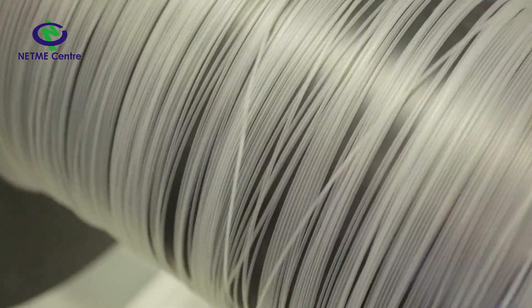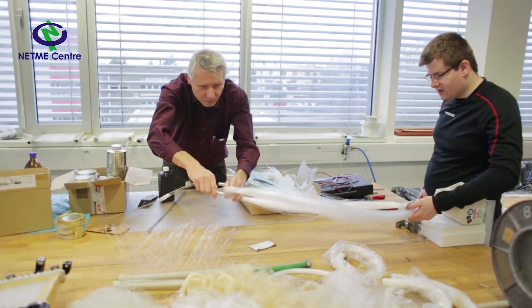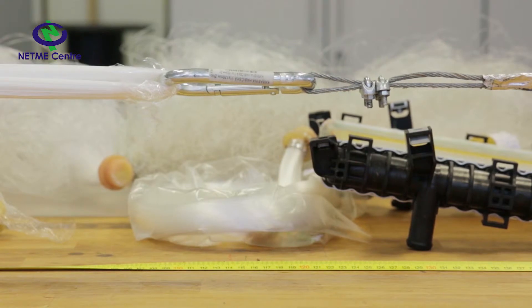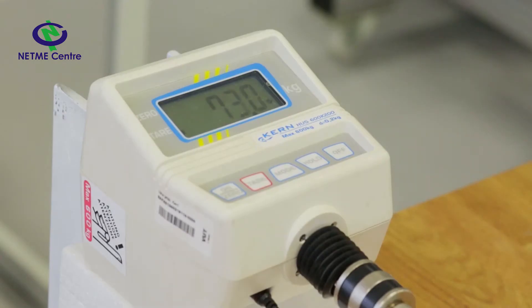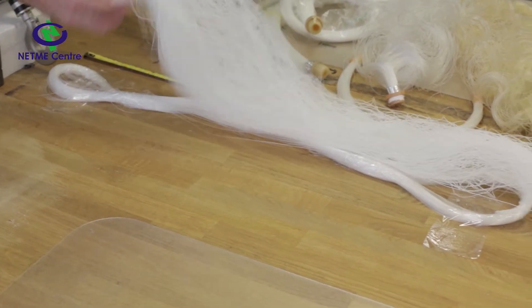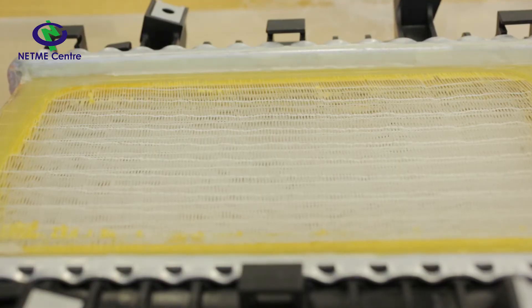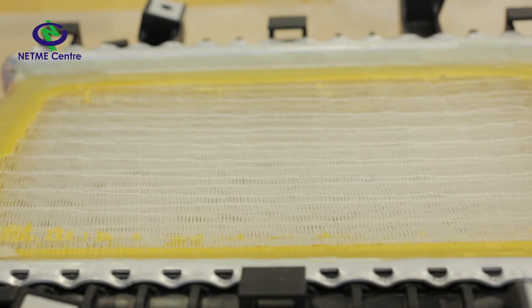Advantages of hollow fibers define the fields in which they can be effectively applied. Main fields of application include heat exchangers in transport industry, chemical industry, biotechnologies, and many other fields. For example, we currently have prototypes of car radiators, heat exchangers for climate technologies, and immersive heaters or coolers for chemical industry.